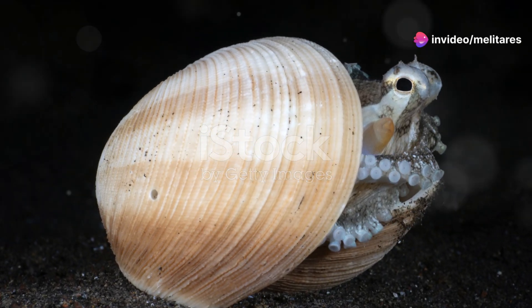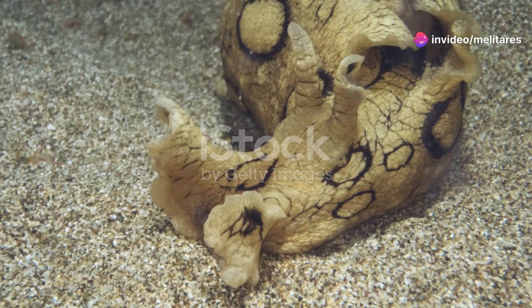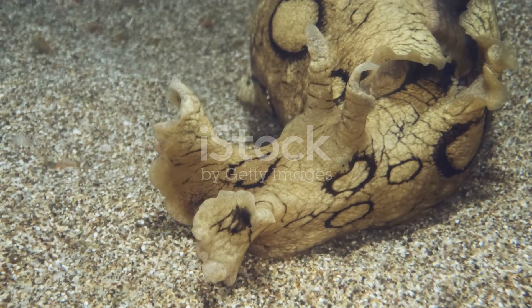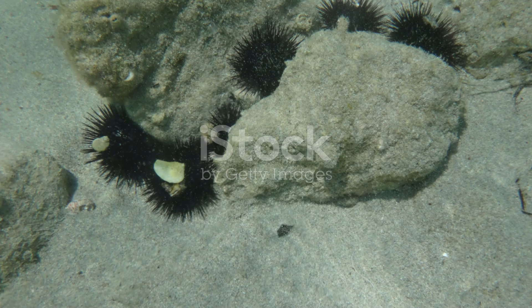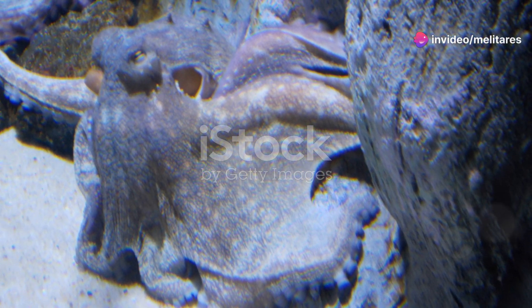Underneath those stones you might find the elusive octopus. Masters of disguise, octopuses can change colour and texture to blend into their environment perfectly. Watch closely and you might see one darting from rock to rock, using its tentacles to explore every nook and cranny.